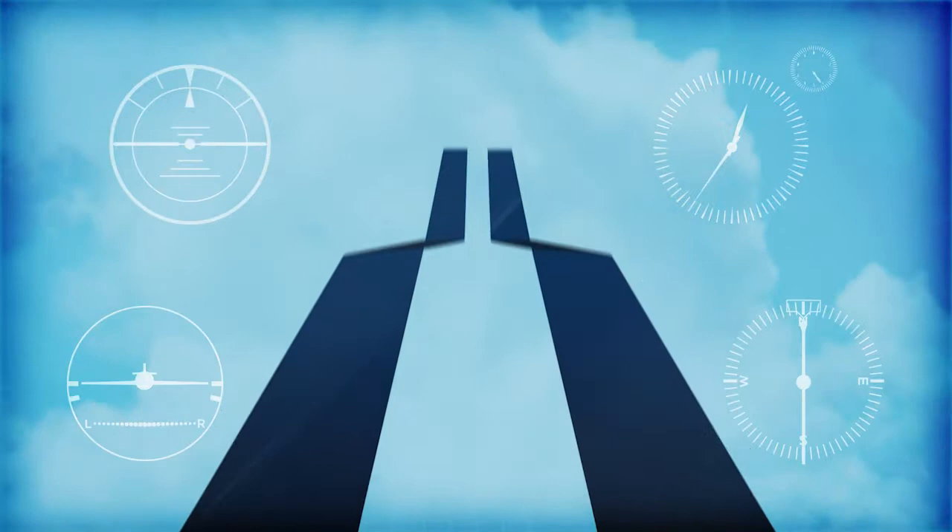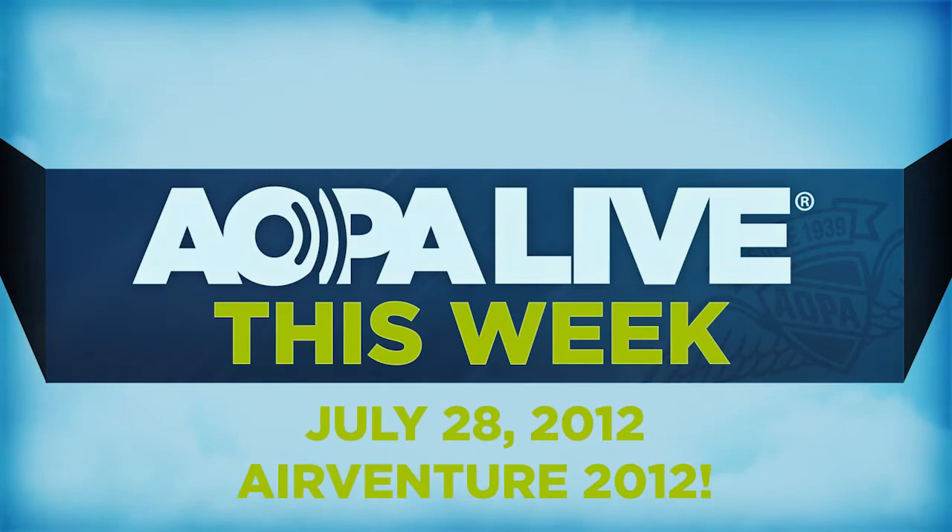The week may be over, but things are not winding down yet at AirVenture. Thanks for watching AOPA Live this week. I'm Tom Haines. It's Saturday here at the show and big crowds are expected. People come out to see the displays of course, but the air show is always the big draw.